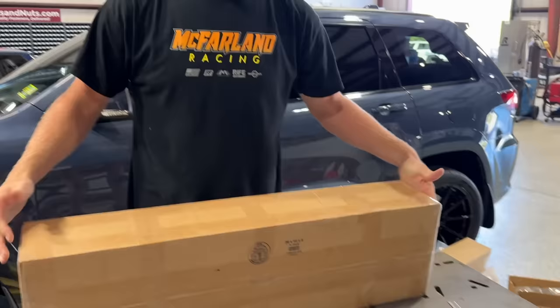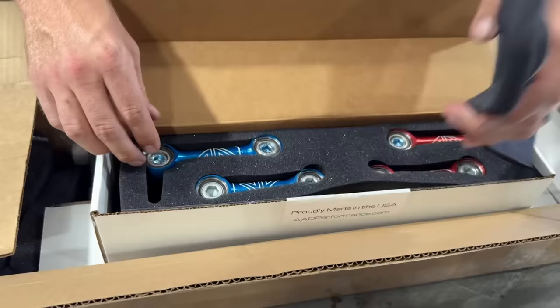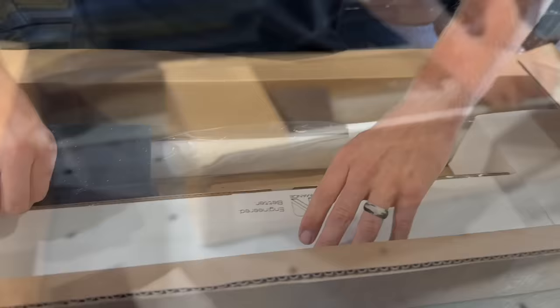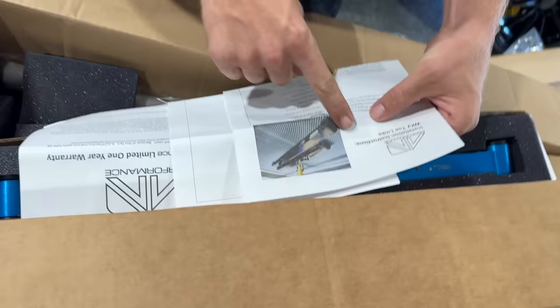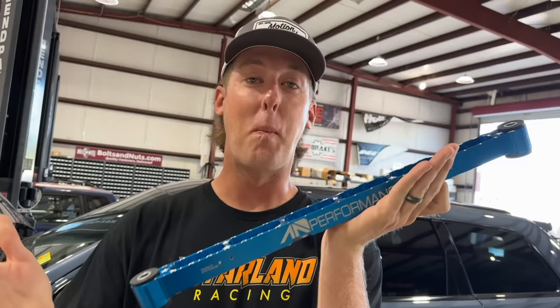Next is a very exciting box from AAD Performance. When you lower a Track Hawk, things get weird with geometry, and Track Hawks are prone to wheel hop. AAD put together a package to eliminate wheel hop and allow proper alignment so you don't wear out tires or have a bunch of camber in the back. We've got sway bar end links — billet, red and blue — and billet toe links so nothing can toe in where it shouldn't.